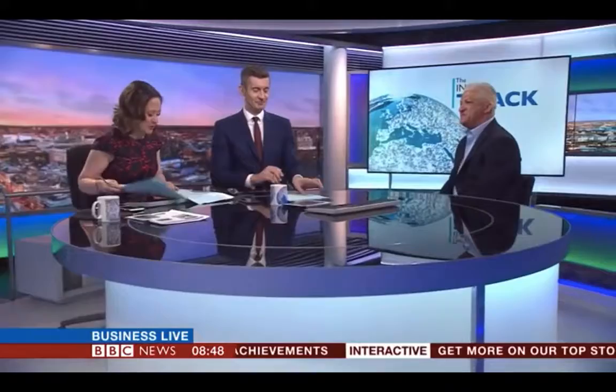It suits Keith Poole — he's Managing Director of Suits Me. Welcome to the programme, Keith. Your company isn't that old, established in 2015. There are already other players in this market that are pretty established and have been for some time. Why did you get involved?